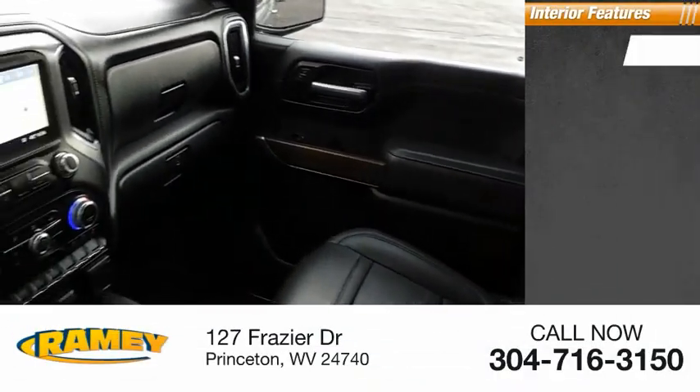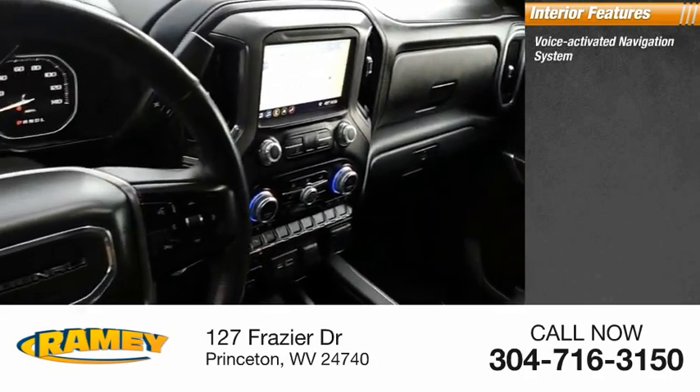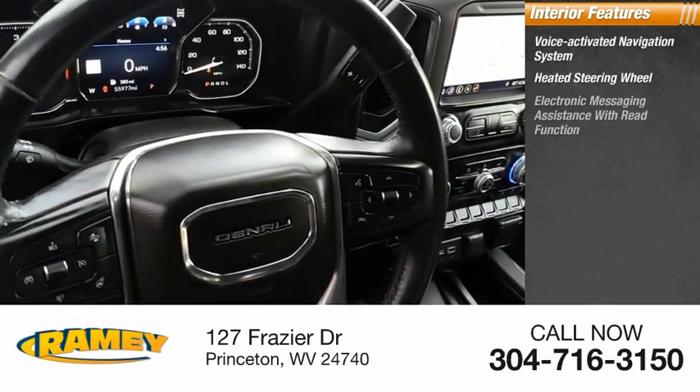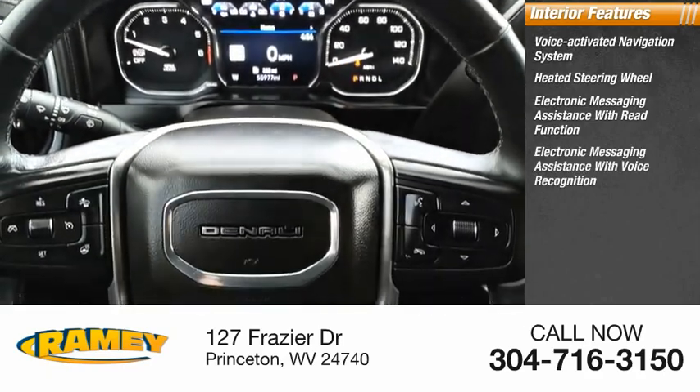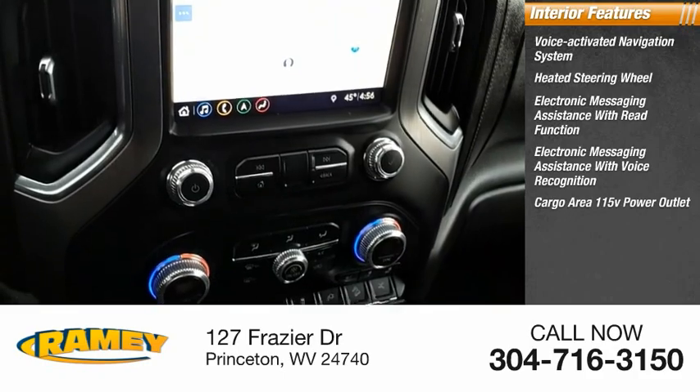Inside you'll find a voice-activated navigation system, heated steering wheel, electronic messaging assistance with read function, electronic messaging assistance with voice recognition, cargo area 115-volt power outlet.